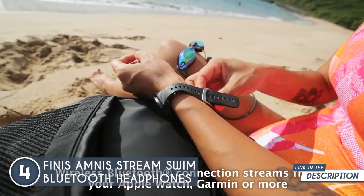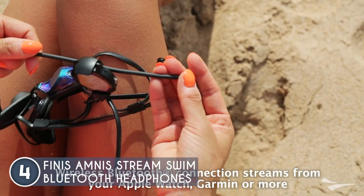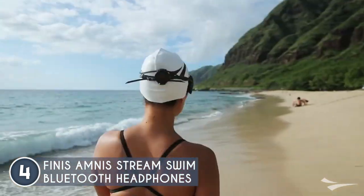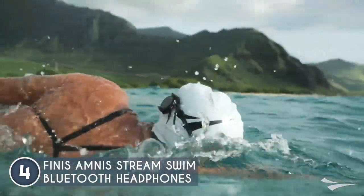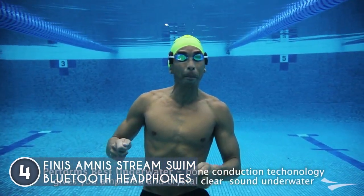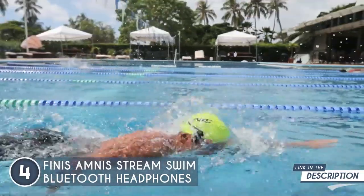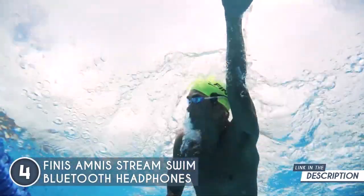They sit snugly on your temples, leaving your ears free to soak up the ambient sounds of the water while your favorite tunes play directly through your bones. These headphones are built to withstand the water's force and your coolest flips. With an IPX8 rating, they can handle submersion up to 3 meters, so no worries about those sick dives messing up your tunes. Plus, the adjustable strap ensures a secure fit so you won't have to worry about losing your musical lifeline.